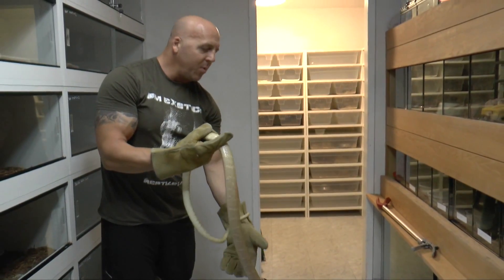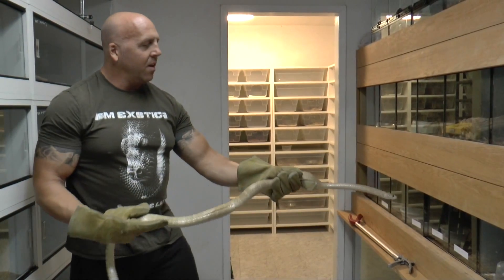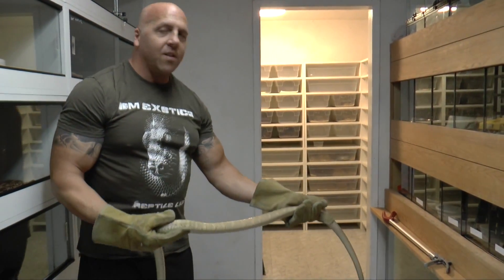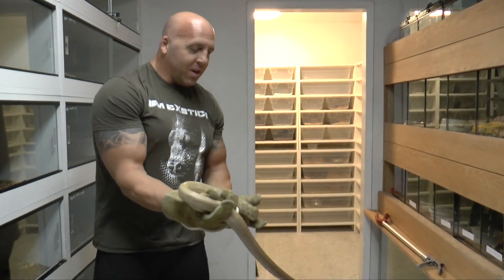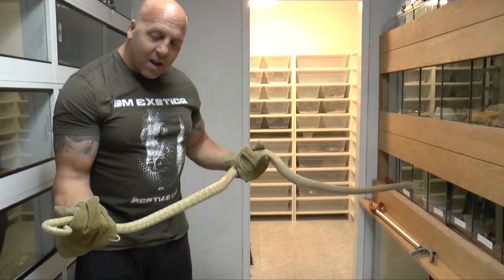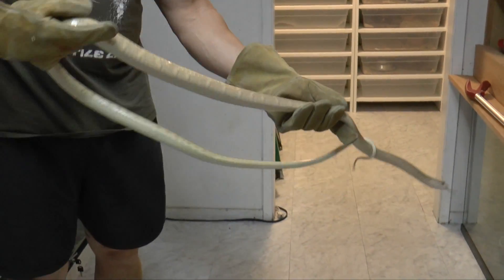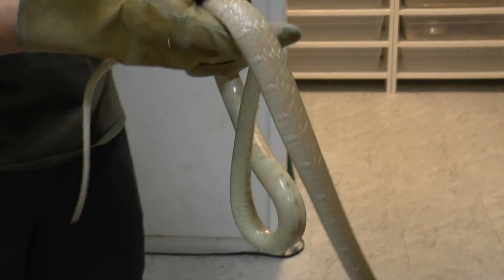So this right here is a hypomelanistic — it happens to be a male. Now in Indonesia, they call these sulfurs. The reason I'm wearing gloves is because they have a ripping bite and it hurts because they get you over and over again. But it's a beautiful, beautiful snake. It's hypomelanistic and I just love this color. I have a couple of them here. The hypomelanistic will range from like a white or off-white bone ivory color, and then they will also range to like a yellow color. This one's kind of halfway in between.